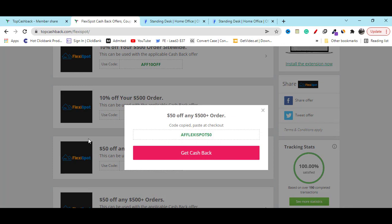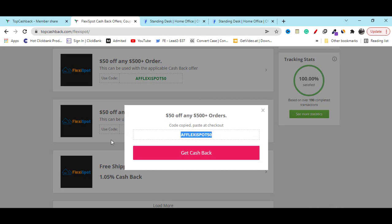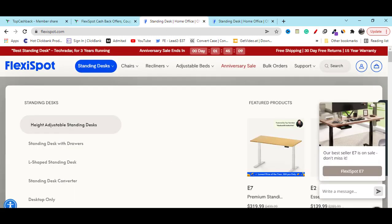If you use this coupon code, here is another fifty dollar off coupon code. I will give you all of these coupon codes in my video description so that you can save some money.